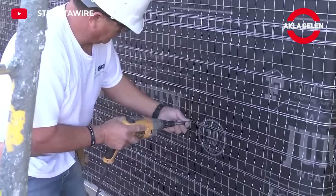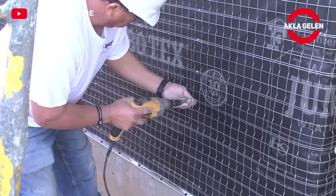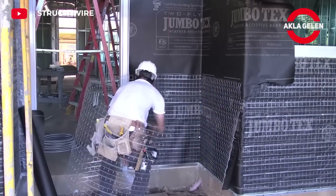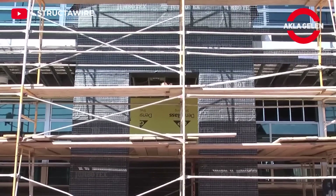It increases the carrying capacity of reinforced concrete structures. It prevents crack formation by adapting to the movements of concrete. It extends the life of structures thanks to its resistance to corrosion. It allows the construction of structures with different geometries.